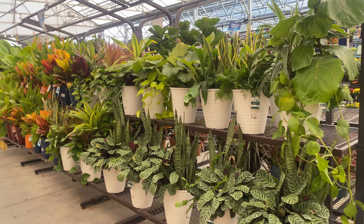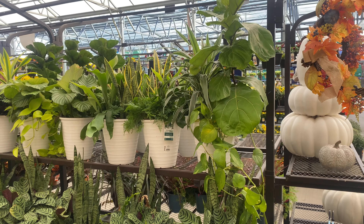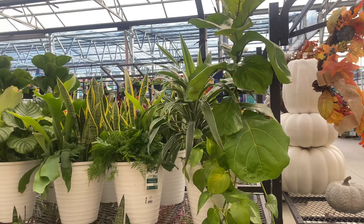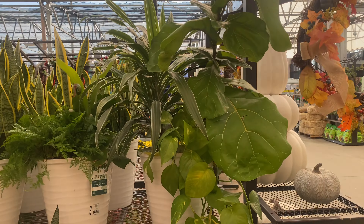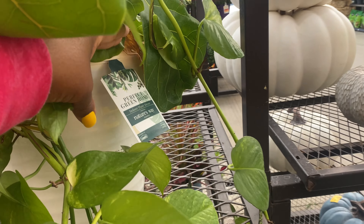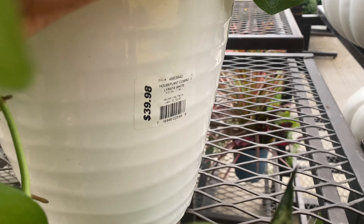Right here are some beautiful pots, guys. They have them mixed with different plants and they are gorgeous. Look at this fiddle leaf mixed right here. How pretty is this? The price is $39.98.